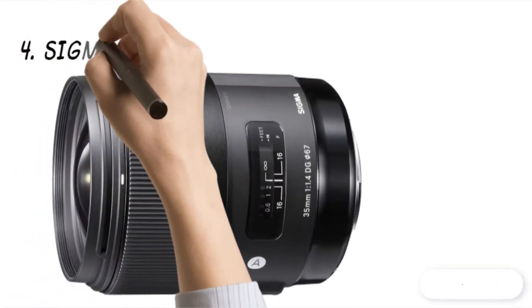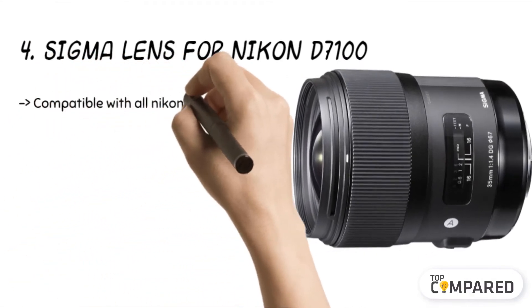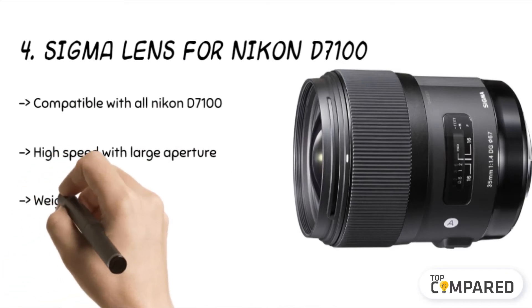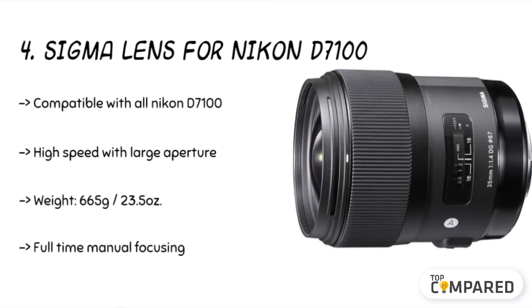The fourth product is the Sigma lens for Nikon D7100. This lens comes with a 35mm focal length, f/1.4 maximum aperture, and a ring-type ultrasonic AF motor with manual focus. Apart from being compatible with all Nikon DSLR cameras, it features 67mm filters, 1:5.2 maximum magnification, and a 63.4-degree angle of view.